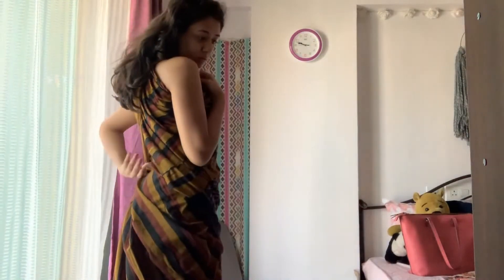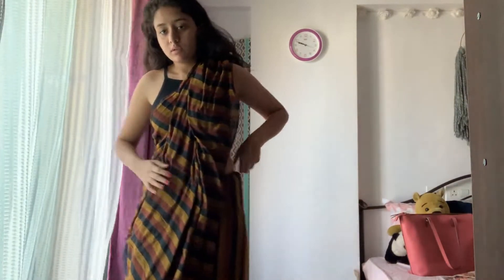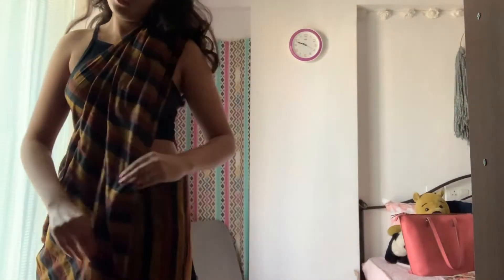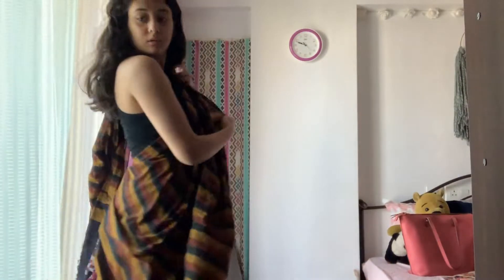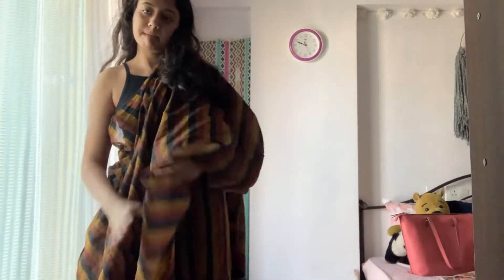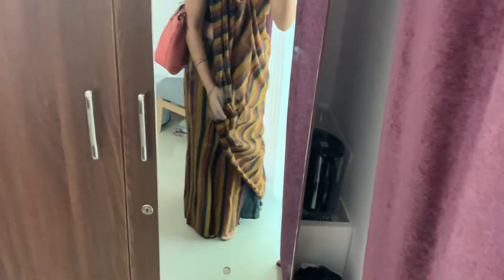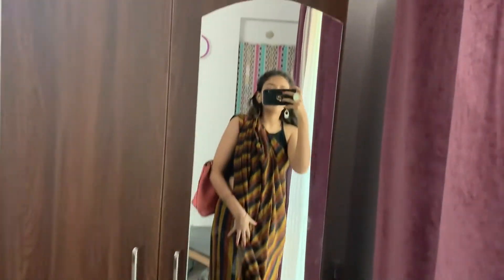Finally I figured out how to do the pallu. This saree material is quite clingy, so draping it in a normal saree way is already difficult — draping it like this is kind of tricky too. Right now I've just draped it roughly and I'll fix the pallu properly when I get to college.